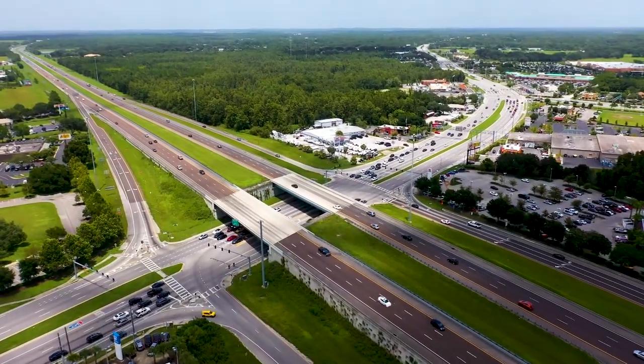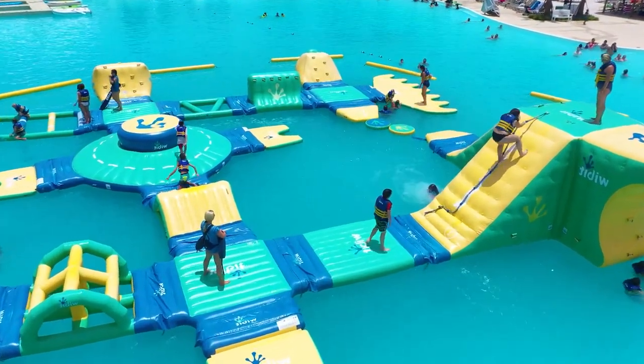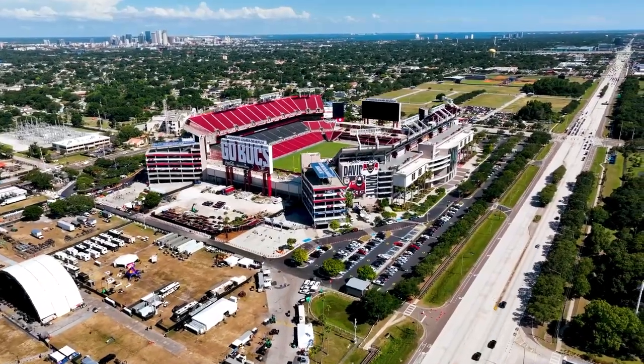It is conveniently located close to Epperson Lagoon, one of the first man-made lagoons in the region, Busch Gardens, Raymond James Stadium for sports enthusiasts, and much more. Prices of homes start at $240 per square foot up to $500 per square foot.